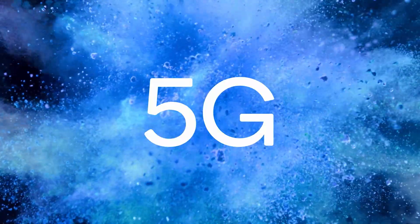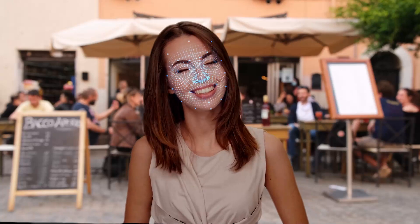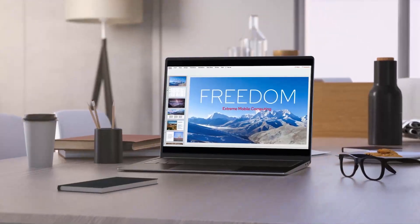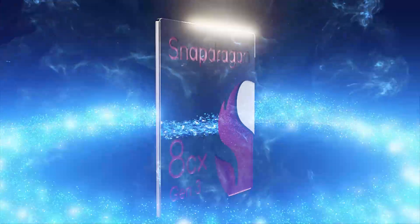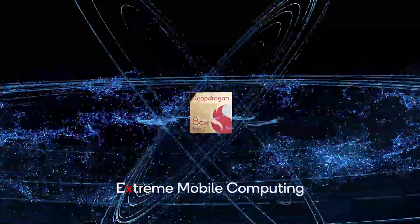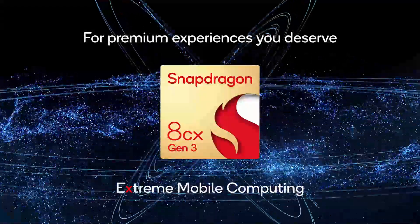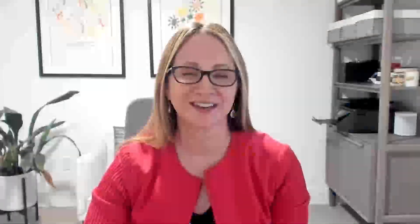Lightning-fast 5G connectivity, enhanced camera and audio capabilities, which we know we all use a lot of these days, chip-to-cloud security solutions, AI accelerated experiences, and, of course, multi-day battery life. Snapdragon continues platform leadership to enable these innovative designs and experiences that our users deserve.